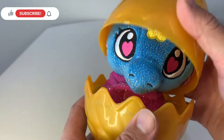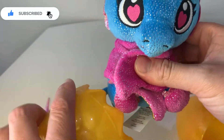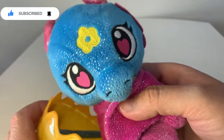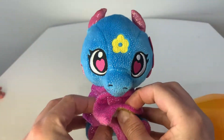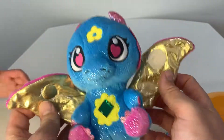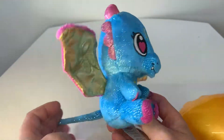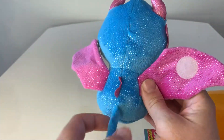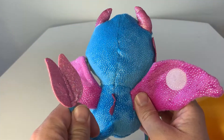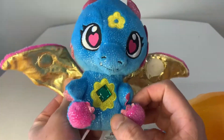We got it open. It is a blue one — it's a blue one with pink wings. Wow. Let's get his tail out. Come on, tail. Oh, we got it out. Let's see if we can open him up. Wow, look at those beautiful wings. They're awesome. Gold wings and pink wings. He's so cute. Maybe it's a girl — you guys decide. And it has pink eyes and a little yellow spot.